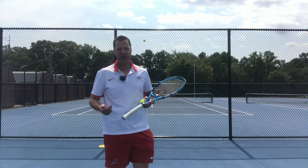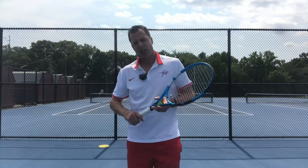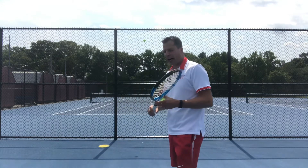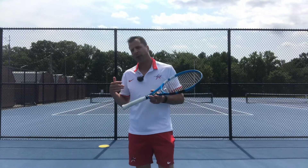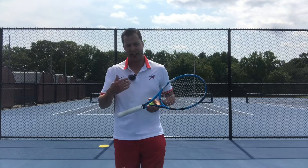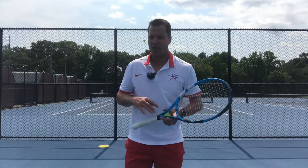Today we're going to continue on the idea of the serve. One of the things that drives me the most crazy is that high toss. You can hear me always tell people: you're only as good as your toss. If you have a terrible toss, an inconsistent toss, you're going to have an inconsistent serve. Period.